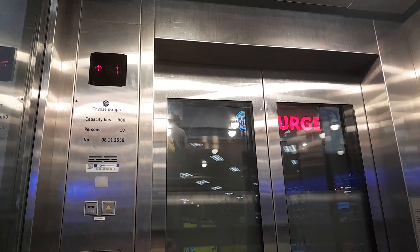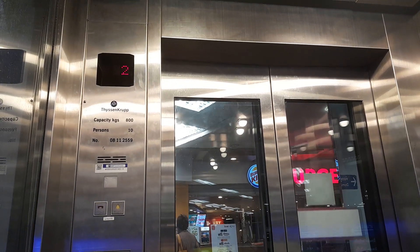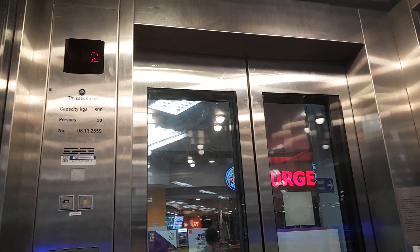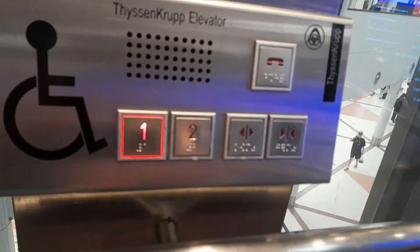There we go. Second floor. Some disadvantage about this elevator is the delay of the elevator.